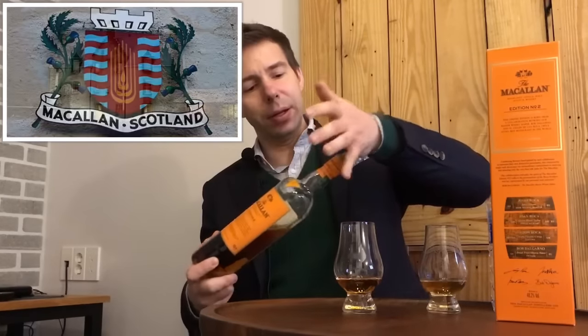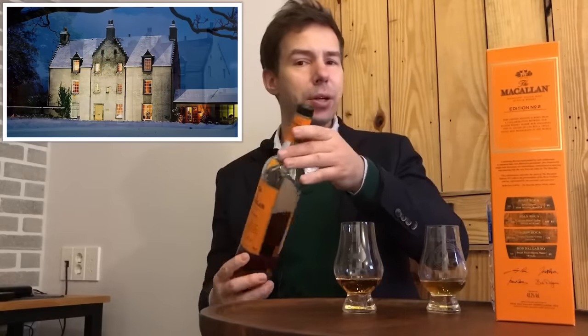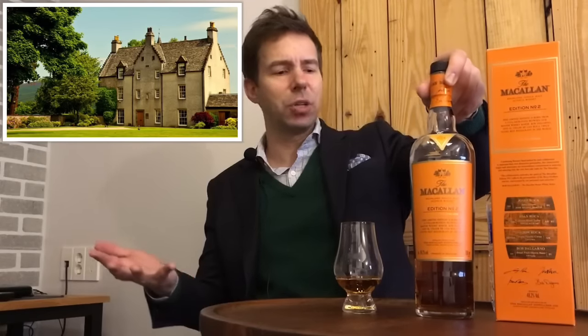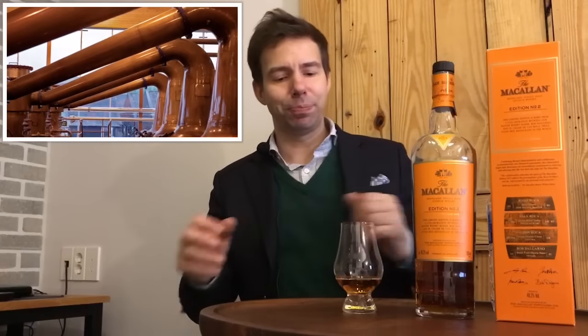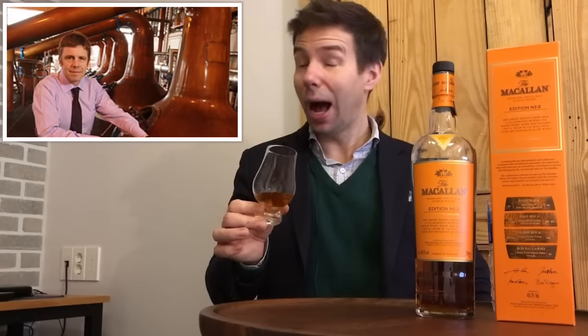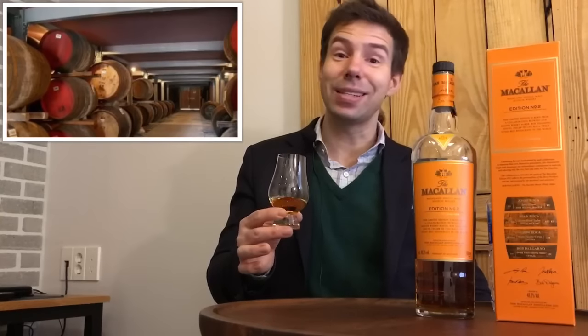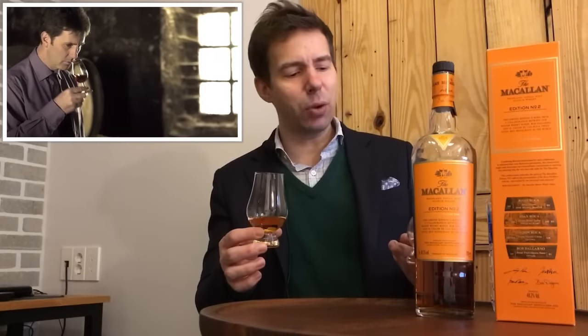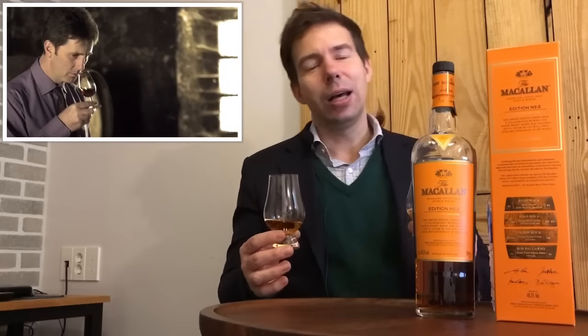So, the Macallan — Highland single malt, could also be considered a Speyside, although they just stick with the Highland term for the brand. It's 48.2% ABV, it is natural in color as all Macallans are. And I think that it is unchill-filtered, although it doesn't say so on the label, and I can figure out why — I'll let you think about what that reason might be. Why do I say I think it's unchill-filtered? Well, I'm glad you asked.